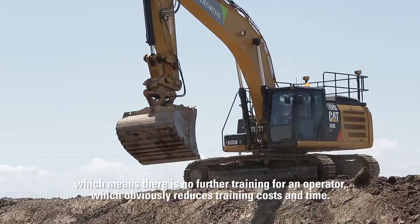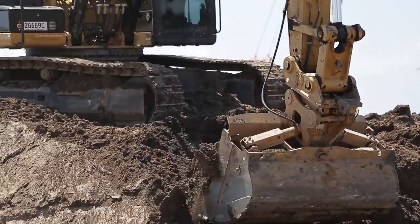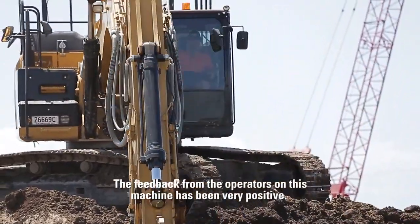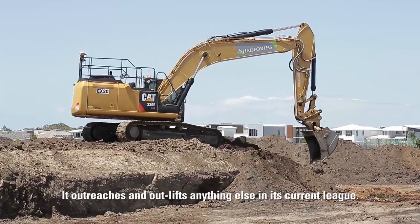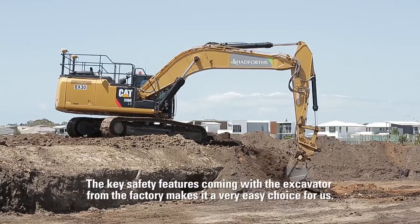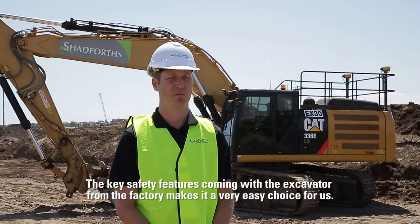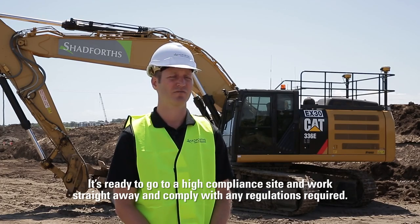Because the technology is self-contained, there's no further training required for an operator, which obviously reduces training costs and time. The feedback from the operators on this machine has been very positive — the machine has much better balance than previous models, it outreaches and outlifts anything else in its current class. The key safety features that come with the excavator from the factory make it a very easy choice for us; it's ready to go to a high-compliance site and work straightaway.